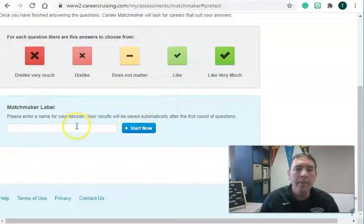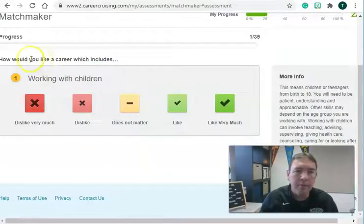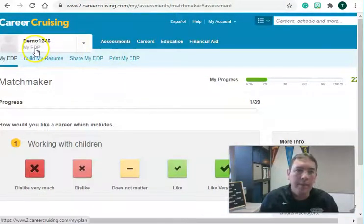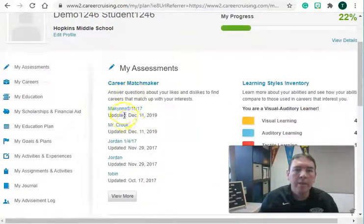In order to start, you need to make a label — I always suggest putting the date you're filling it in. Then click Start Now. That will start the series of questions you're going to work through. It's going to give you 39 questions and then give you a list of careers. I'm going to skip ahead a little bit, because on my EDP there are several that have been completed.